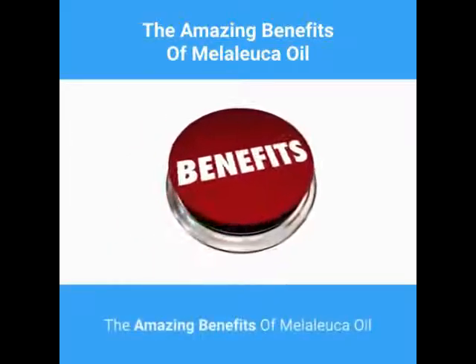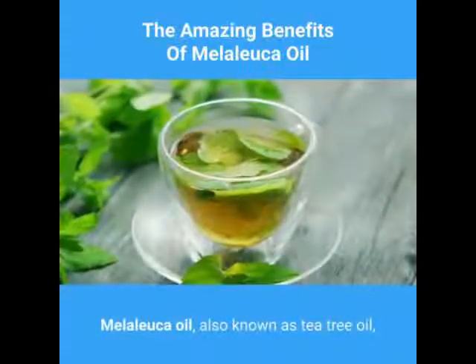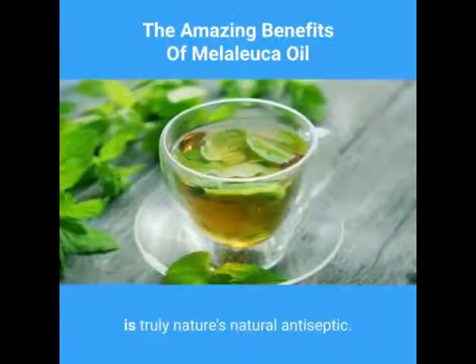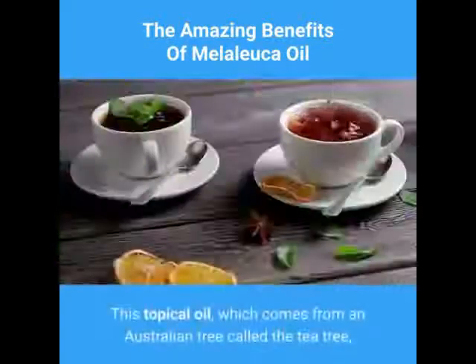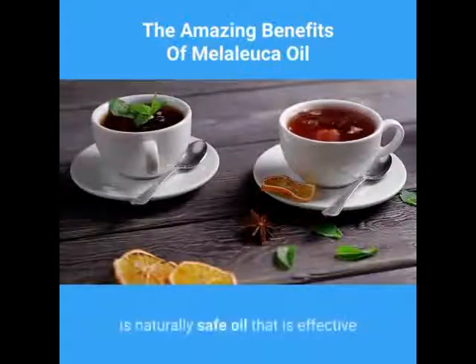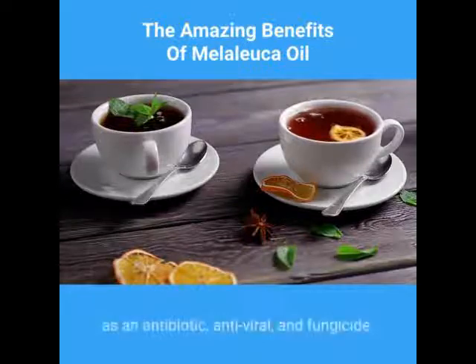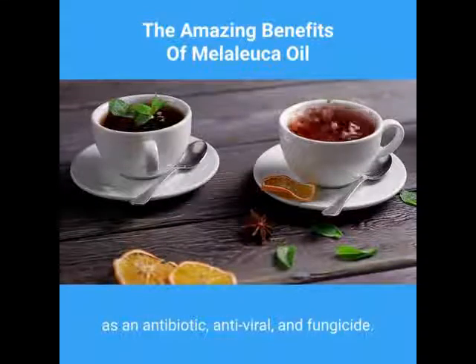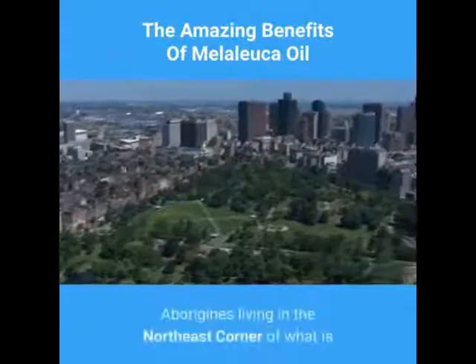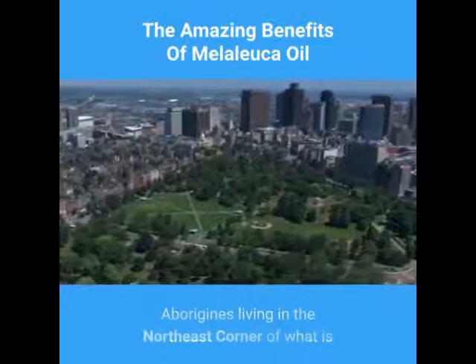The amazing benefits of melaleuca oil. Melaleuca oil, also known as tea tree oil, is truly nature's natural antiseptic. This topical oil, which comes from an Australian tree called the tea tree, is a naturally safe oil that is effective as an antibiotic, antiviral, and fungicide.